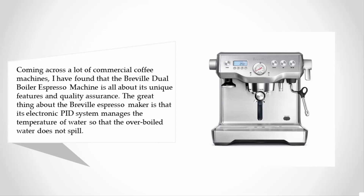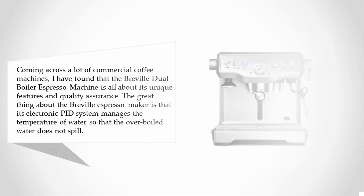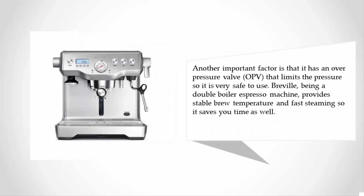The Breville espresso maker has an electronic PID system that manages the temperature of water so that over-boiled water does not spill. It also has an overpressure valve (OPV) that limits the pressure, making it very safe to use. Being a double boiler espresso machine, it provides stable brew temperature and fast steaming, saving you time.